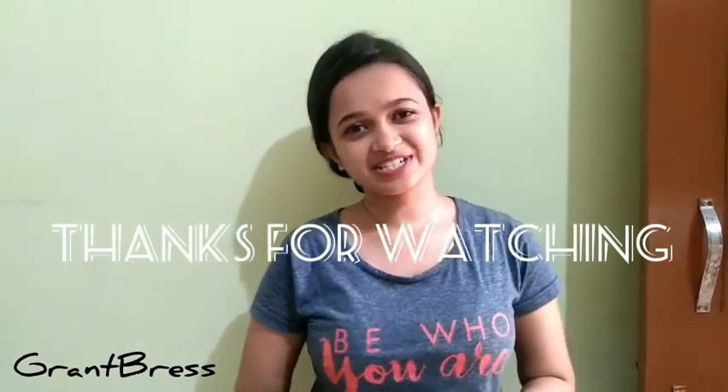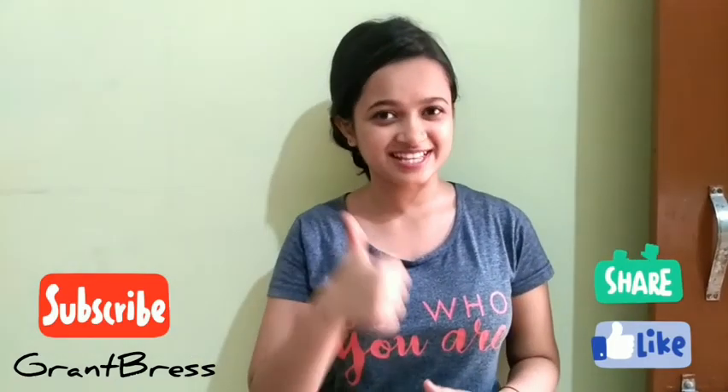Thank you so much for watching, guys. I hope you enjoyed the video. Do let me know in the comment section below which type of user you are. And also don't forget to like, share and subscribe.